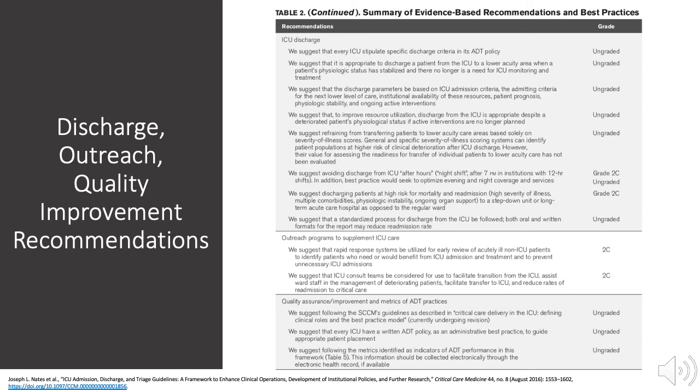Each institution should develop its own discharge criteria, which should be made available in its policy documents. Time for discharge is based upon the patient's physiologic parameters and lack of need for further ICU-level care. Scoring systems are discouraged due to individual inaccuracy. Written and verbal communication are key during discharge sign-out to the accepting team and can decrease readmission to the ICU.